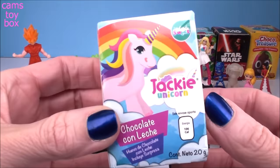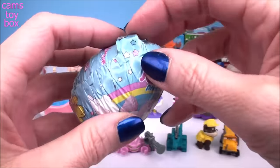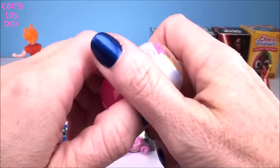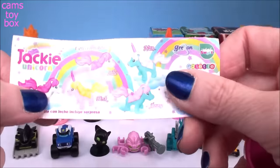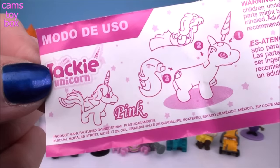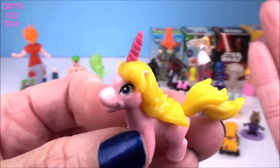Our next one is a super cute Jackie Unicorn. We got pieces. Here's the flyer — it shows all the different unicorns you can collect. We got pink. Here she is all put together — she sure is pink, she's got a beautiful yellow mane and tail, and even a hot pink unicorn horn.